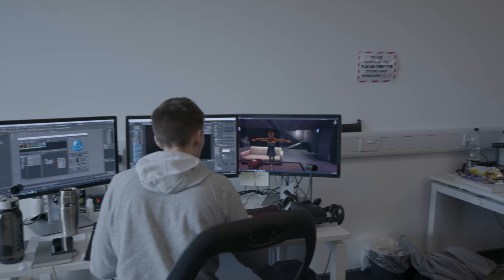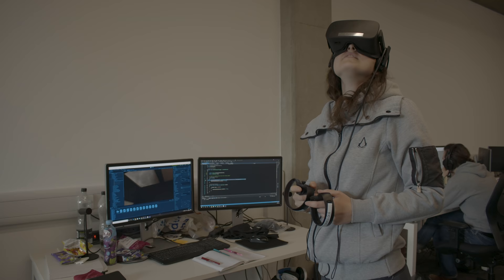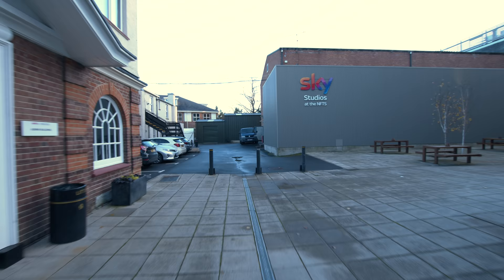Next floor up is games design. NFTS is not just about film and TV. We also have an incredibly innovative and exciting games design department where students are given access to high-spec gaming systems and can collaborate with students across the school to design their own games.